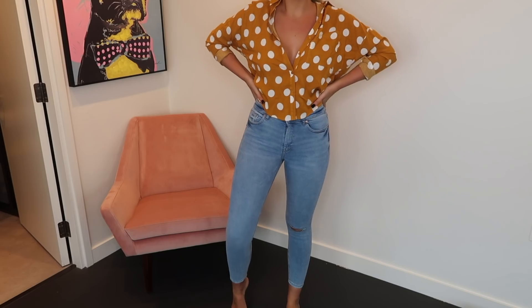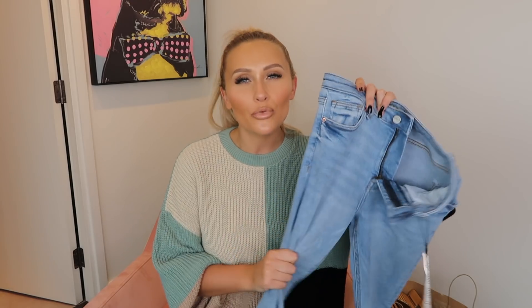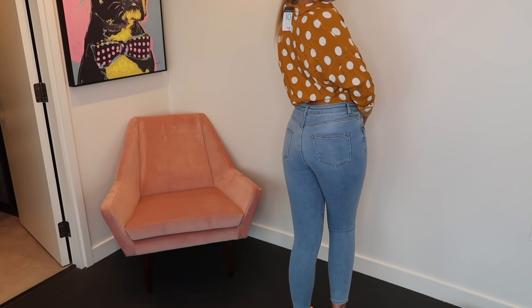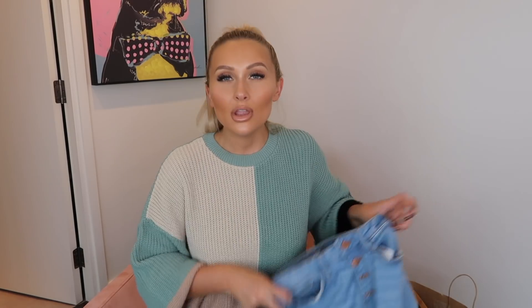Also from the Vintage Denim collection, these are the vintage skinny leg — high waist skinny leg. Again, an amazing kind of blue colour. The feel is super expensive; it's a really soft denim, not hard at all. I didn't feel like I had to jump into them — really stretchy. I honestly can't speak highly enough of the denim in Primark. These were £15.